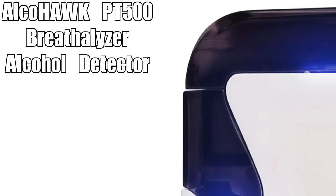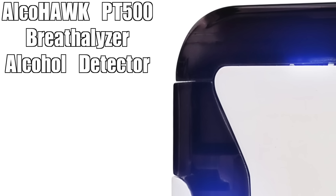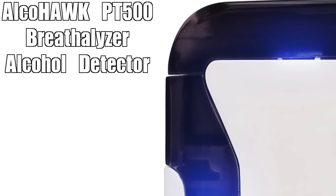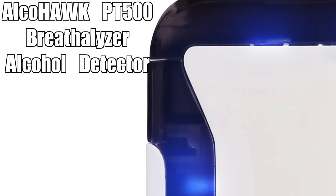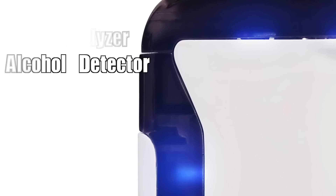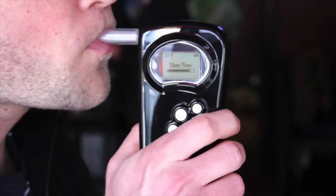The AlcoHawk PT500 breath analyzer alcohol detector is one of the leading names in the personal breathalyzer industry. The PT500 uses PT core sensor technology, which is designed to minimize the risk of scoring a false positive. The display is nice and large and it's backlit, so when using the display in the dark it's easy to read. Another nice feature is the presence of both an audio and visual warning when you are over the limit. The BAC alarm can be adjusted to your preference.